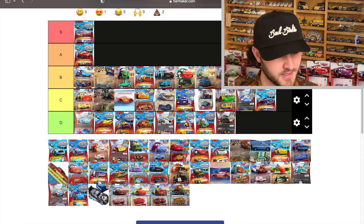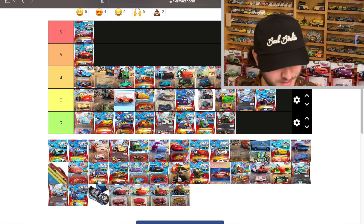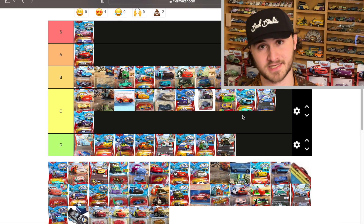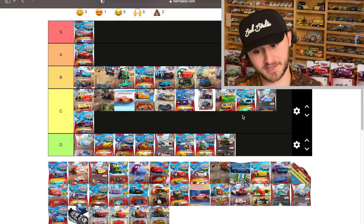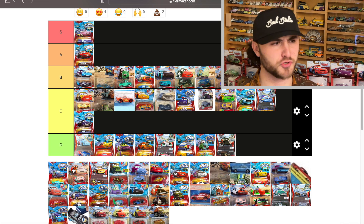Chick Hicks — this is cool in theory, Dinoco Chick going from blue to a darker green, but it doesn't look that great. It's verging on D for me, but we'll be nice and put him in C because he's the only Chick Hicks color changer. Mattel knows the decal problem — that's why they chose Dinoco Chick; they've never released regular Chick as a color changer because decals complicate the process.